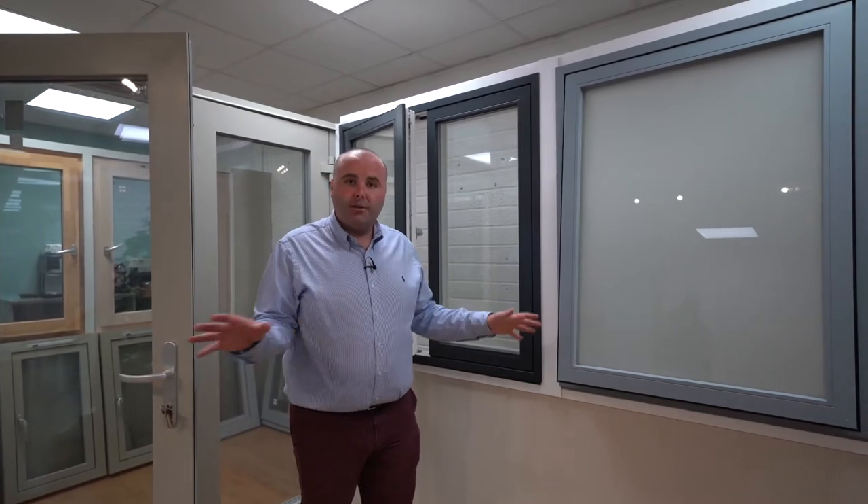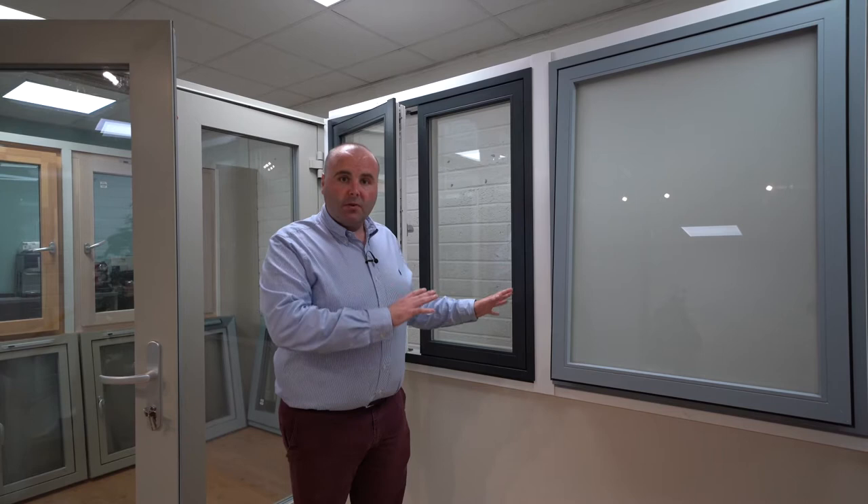They have a range of different colours and they're all fully customisable, so whatever colour you want in a RAL chart is possible with Aluclad. They are also available in double glaze and triple glaze. We specialise in the Thermax and Thermax Ultra ranges.